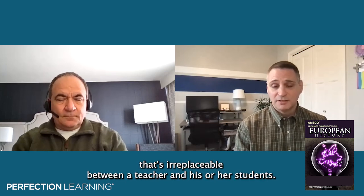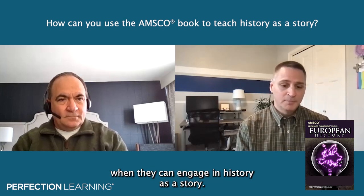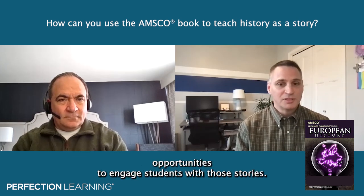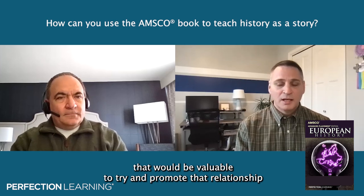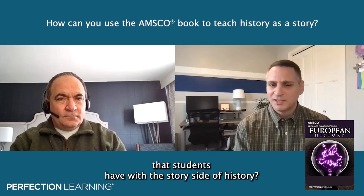I absolutely agree — the relationship between a teacher and students is irreplaceable. I'd like to go back for a moment to talk about history as a story. You mentioned that students love to engage with history as a story. When we look at the AMSCO book, there are a lot of opportunities to engage students with those stories. Are there any particular events that stand out as valuable for promoting that relationship students have with the story side of history?